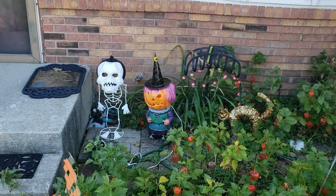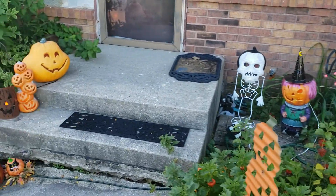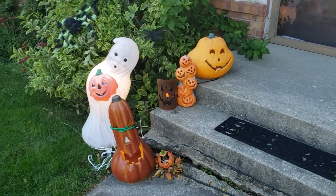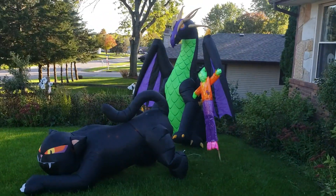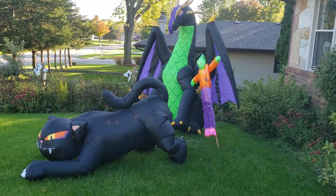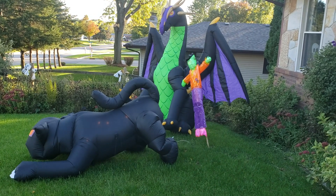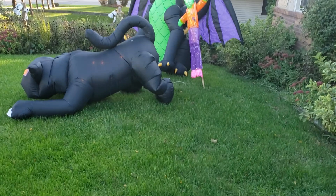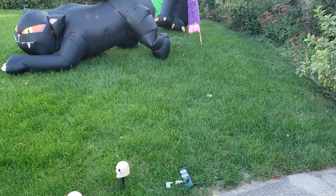There's another one there. But there's our two newest — the cat and the dragon. Both of which are animated and blow up. And this is actually where, right there in that area, I'm going to put the table with my laptop and microphone.